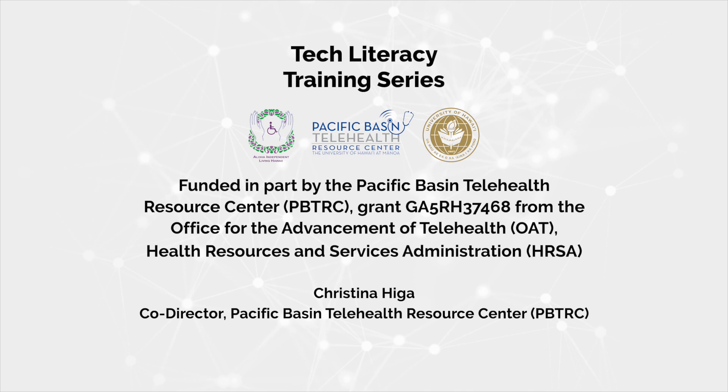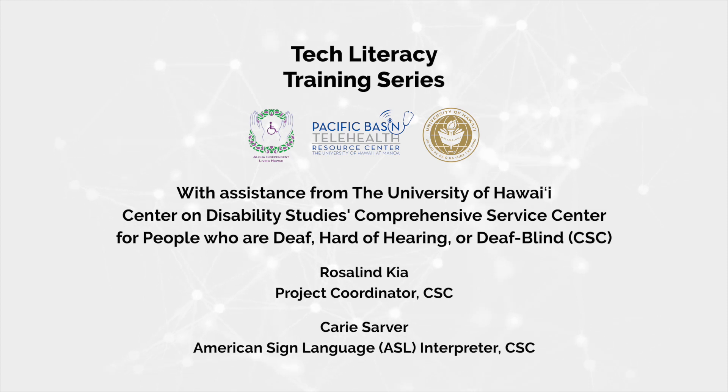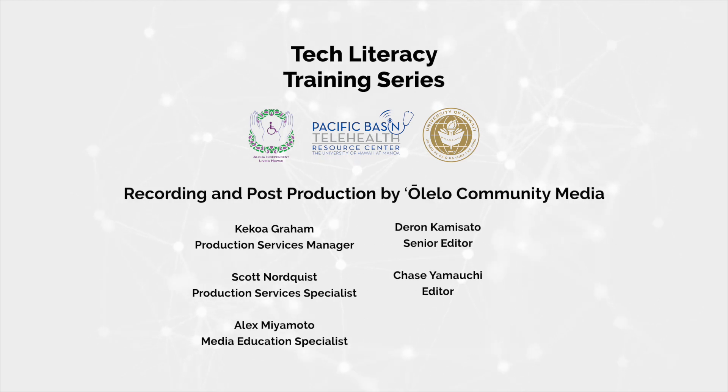Christina Higa, Co-Director, Pacific Basin Telehealth Resource Center. Produced by Aloha Independent Living Hawaii (AILH): Roxanne Bowden, Executive Director; Brian Hauser, Advocacy Coordinator and Teleconnect Project Lead; Nicole Flowers, Digital Literacy Trainer; Ray Gail Bowden, Media Assistant — Closed Captioning, Descriptive Auto Captioning, and Narration, AILH. With assistance from the University of Hawaii Center on Disability Studies' Comprehensive Service Center for People Who Are Deaf, Hard of Hearing, or Deaf-Blind (CSC): Rosalyn Kia, Project Coordinator; Carrie Sarver, American Sign Language Interpreter. Recording and post-production by Oolelo Community Media: Keikoa Graham, Production Services Manager; Darren Kamisato, Senior Editor; Scott Nordquist, Production Services Specialist; Chase Yamauchi, Editor; Alex Miyamoto, Media Education Specialist.